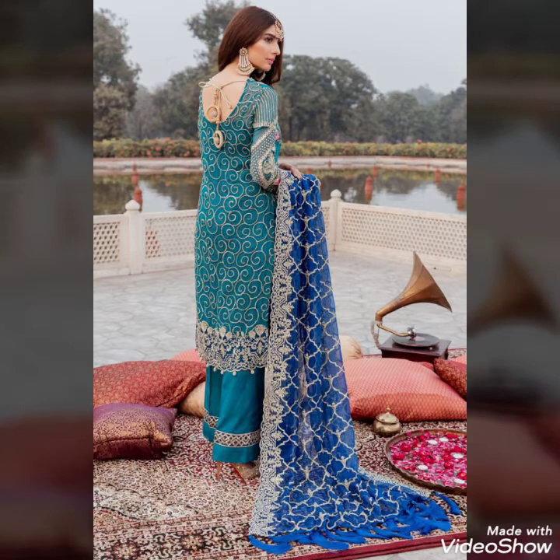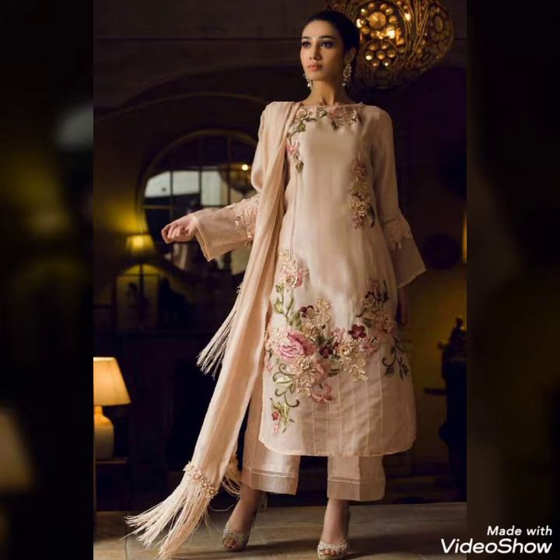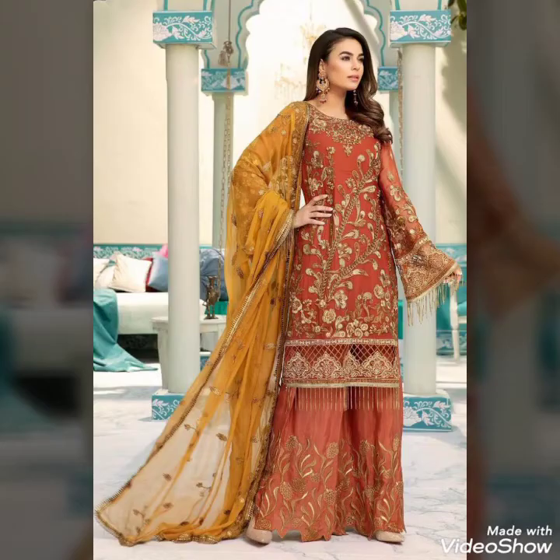You can also get dresses from the market where you can purchase your dresses. You can also get very beautiful dresses. I hope you will really like all the designs.